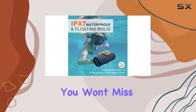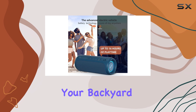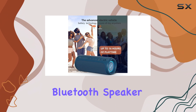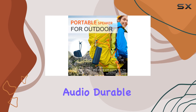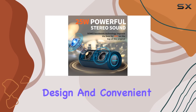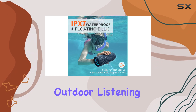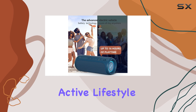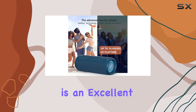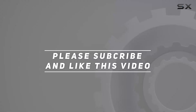Whether you're camping, hiking, or just relaxing in your backyard, the SO portable Bluetooth speaker is the perfect companion. Its combination of powerful audio, durable design, and convenient features makes it a must-have for anyone seeking an enhanced outdoor listening experience. If you're looking for a speaker that can keep up with your active lifestyle, the SO speaker is an excellent choice. Check out the video description for updated pricing, and thank you for watching.